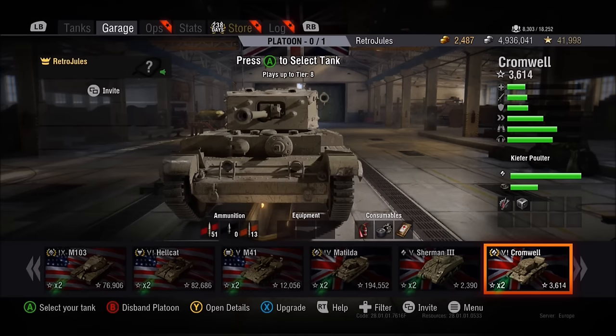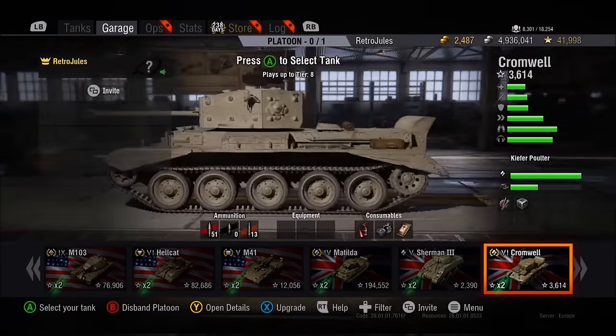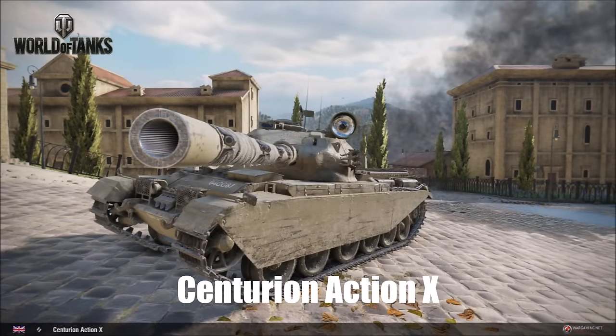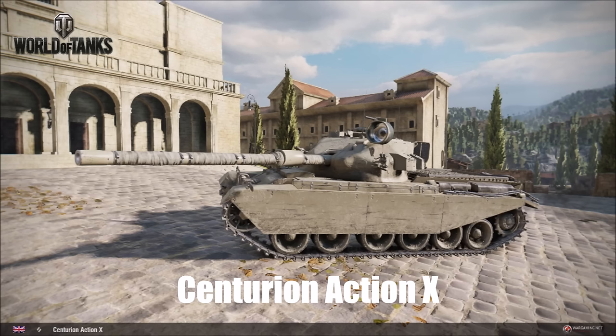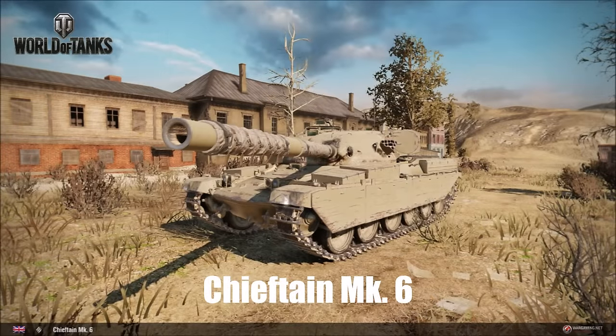So firstly we're going to get two new tanks - two British tier 10 tanks. We're going to get the Centurion Action X, which is replacing the FV4202 and is a variant of the Centurion 7.1 but with a much stronger turret. We're also getting the Chieftain Mark VI, an iconic British tank, as a heavy tank.